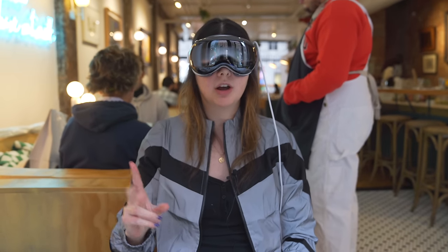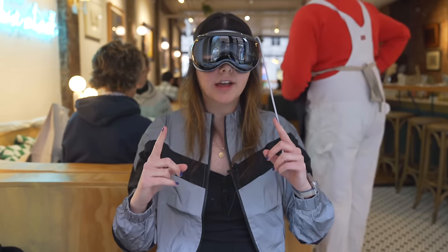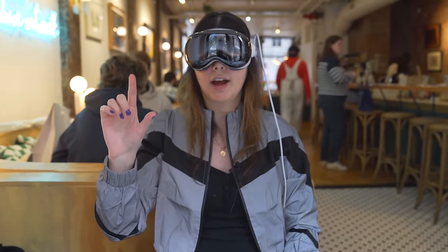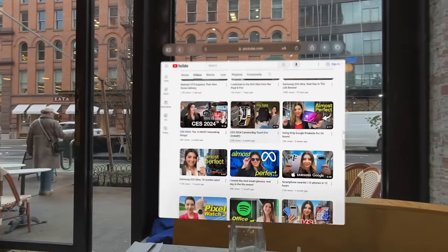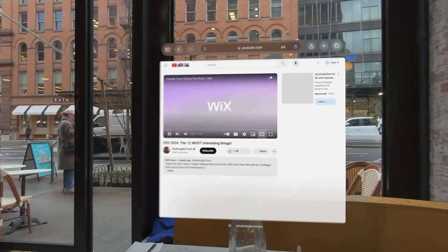The two interaction points of the Vision Pro are your eyes and your hands. It uses your eyes to know where you're looking on the display, so what you look at gets highlighted. As I look at different applications, they'll become a little closer and kind of pop off the display so I know it's registering. Then I can just go like this with my hand and pinch to open up an app.